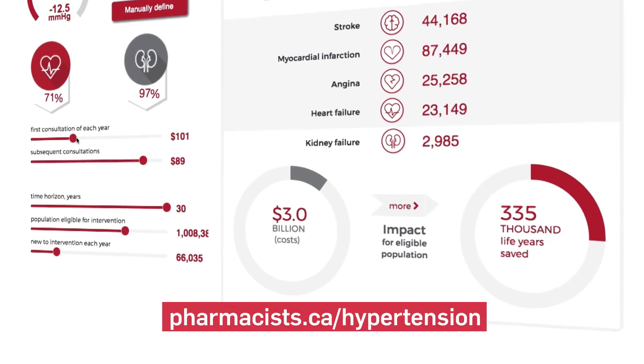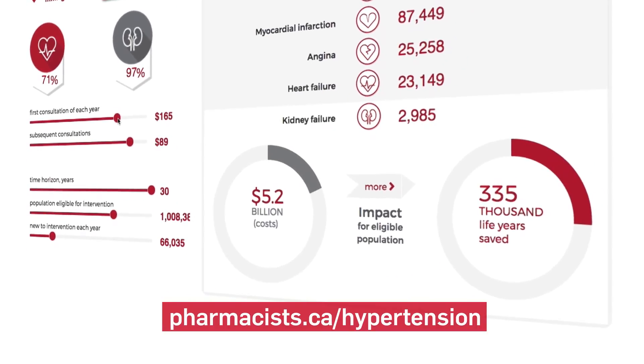Pharmacists are ideally placed to address the care gap in hypertension because they are seen more often than any other healthcare practitioner in the community. Pharmacists are seen about five to seven times more often than primary care physicians are by patients. The other reason is that pharmacists are already in place, the infrastructure is already there for them to be doing this type of intervention on patients. The only thing that needs to be put in place is appropriate remuneration such that they can operationalize this intervention.